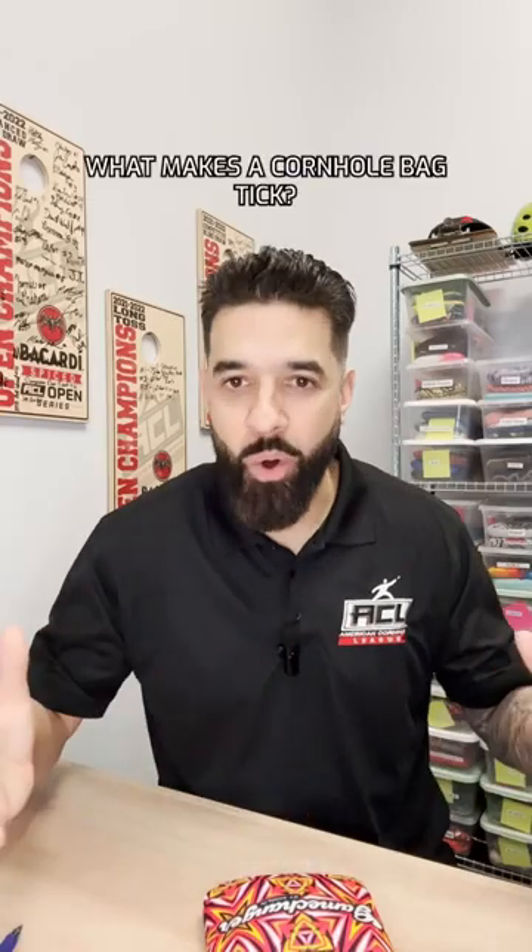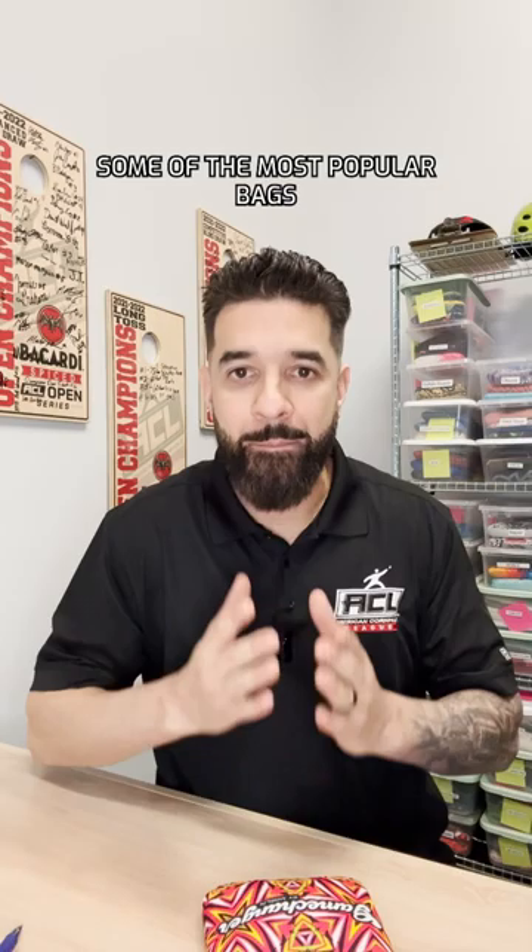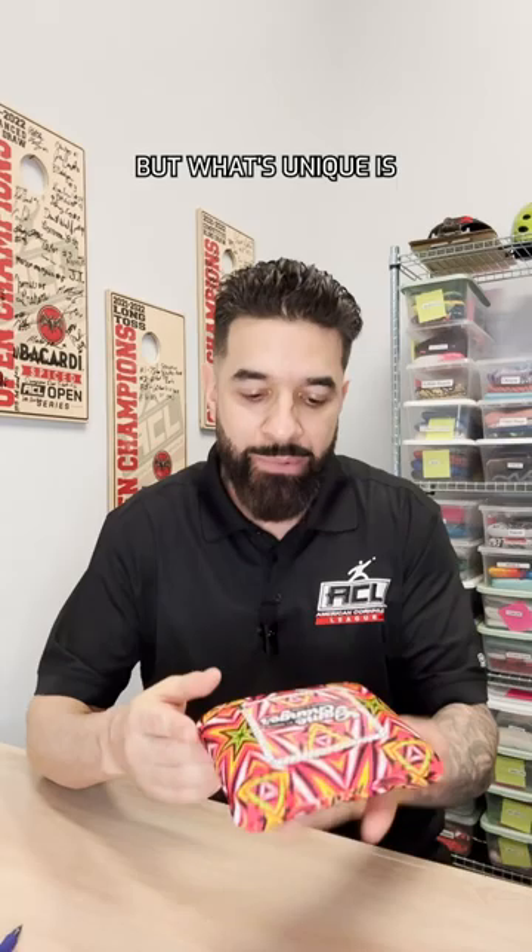What makes a cornhole bag tick? Welcome to Bag Talk, where we review some of the most popular bags in the cornhole industry. Today we're going to review the All Cornhole Game Changer. This one's a long-time bag, really going back to the beginning of the bag boom in like 2018.